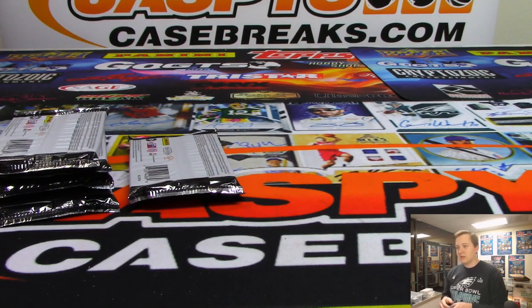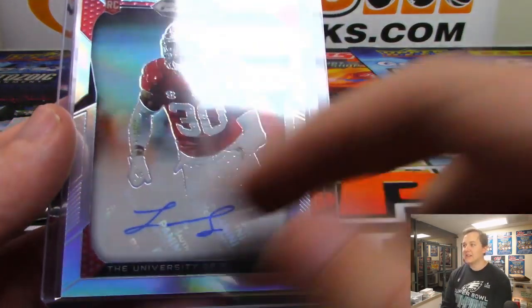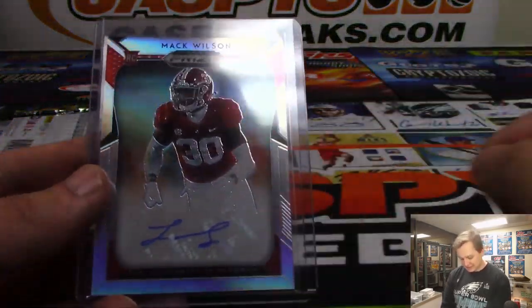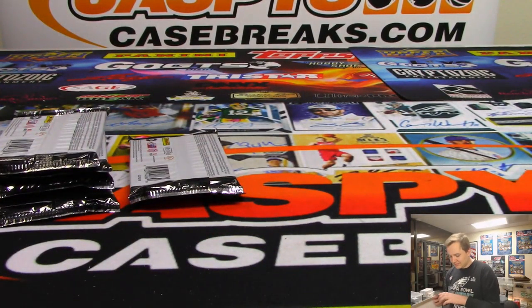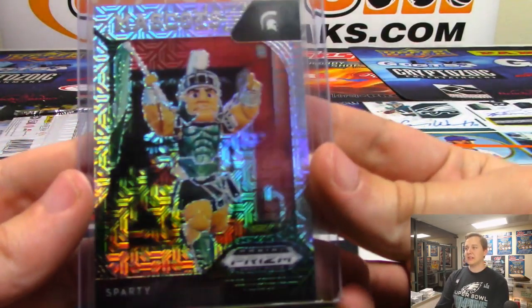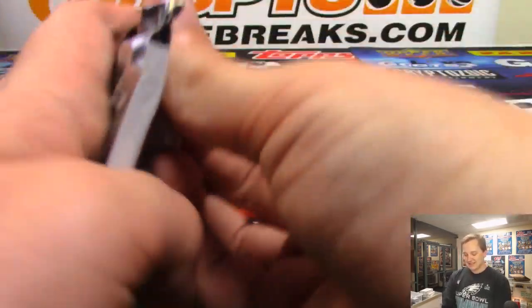The autograph looks weird though — it looks like an L. I'm not sure how Mack Wilson translates to that. Maybe I'm not good at cursive. And the Sparty, nice Sparty, 8 out of 49. Looks like Leonard Floyd's autograph almost — he can't spell his name.